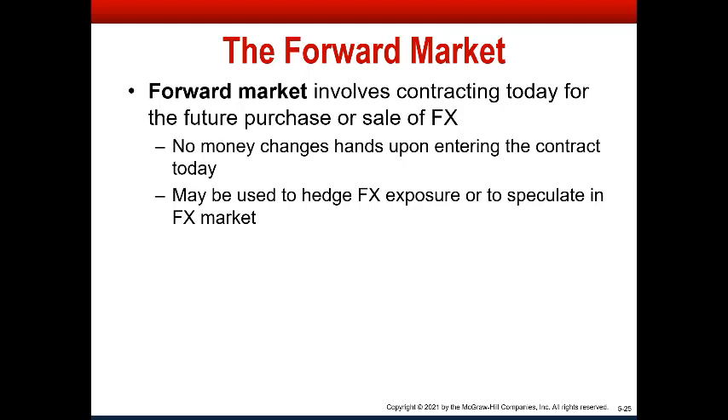If you want to speculate in the foreign exchange market, you can take the opposite side of a forward contract. So while one person is selling euros forward to lock in the exchange rate, another person might think the euro is going to go up against the dollar. If they can buy at a guaranteed price now and the euro appreciates, they could potentially make profit by locking in the purchase price and then selling at the spot rate, earning the difference between the forward and spot price.